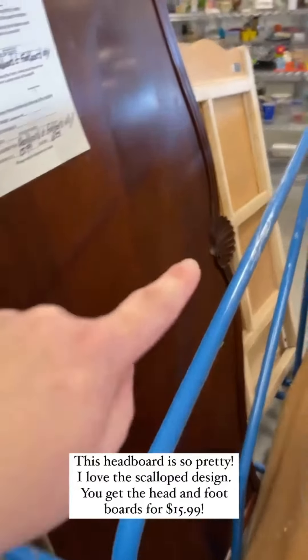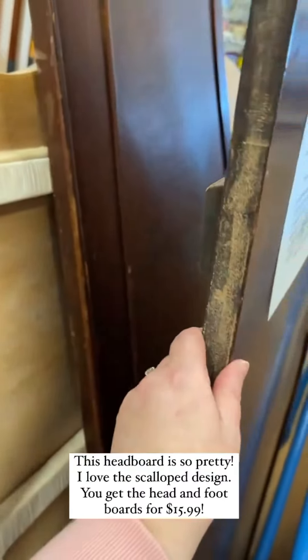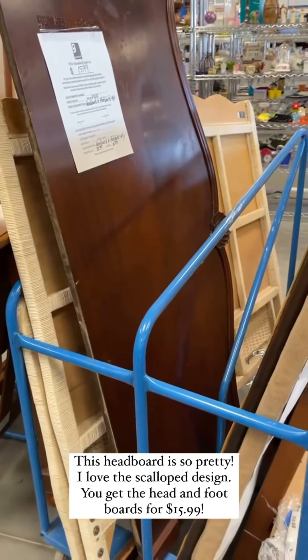This headboard is so pretty — I love the scallop design, and there's actually a footboard that goes with it. You get both for $15.99, and I have a fun idea if you don't want to use it as an actual bed.